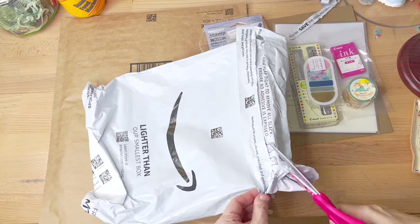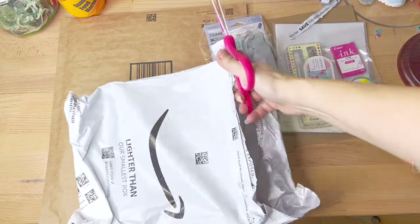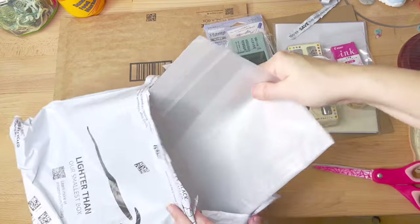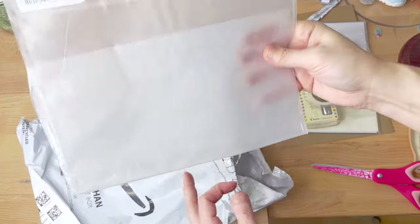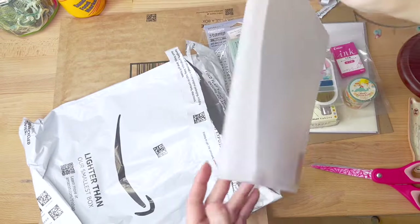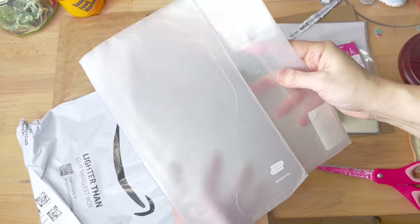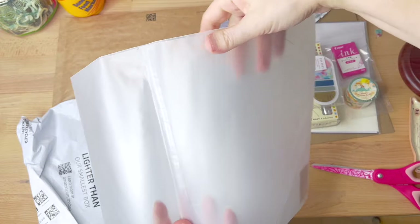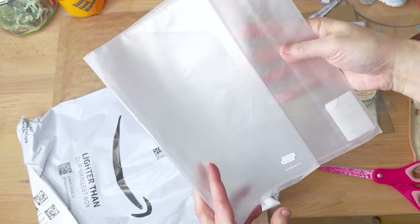Next up was the Hobonichi's cover-on-cover, which is the little plastic covering for your cover to protect your cover — which, I don't know, seems redundant, but I definitely wanted to have a protective cover for the Hobonichi Cousin cover that I chose.